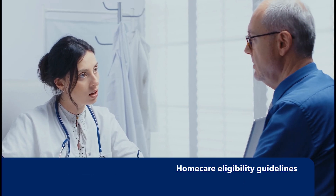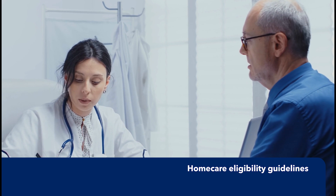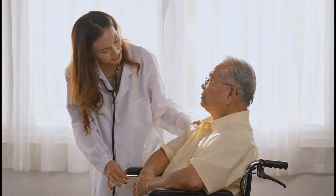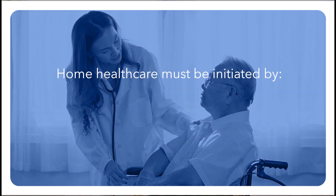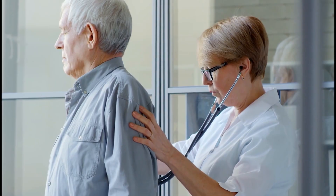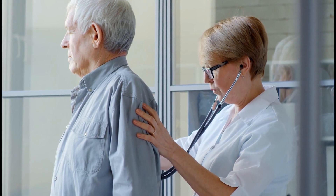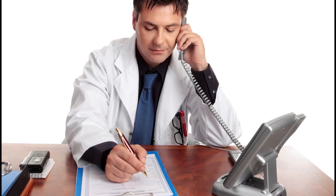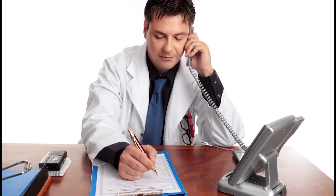Let's review home care eligibility guidelines to help you determine whether this is the right level of care for your patient. First, home health care must be initiated by a doctor, nurse practitioner, or physician's assistant, and the provider must be willing to oversee the patient's ongoing home care treatment. This includes signing future orders if the patient's home care treatment needs to change.